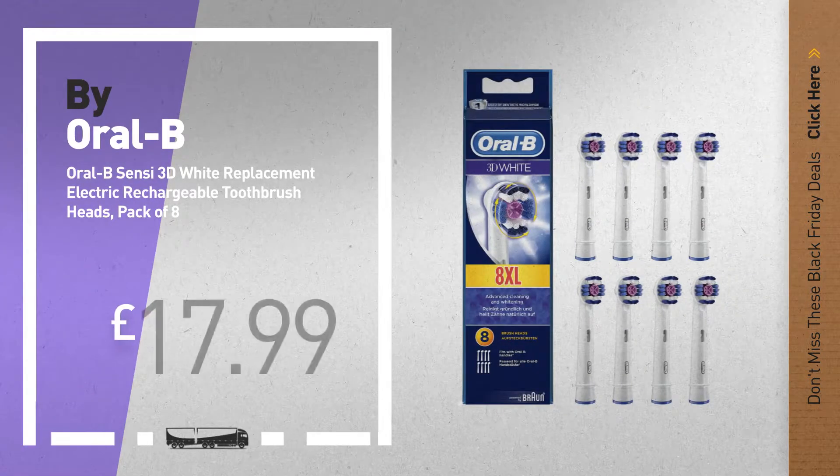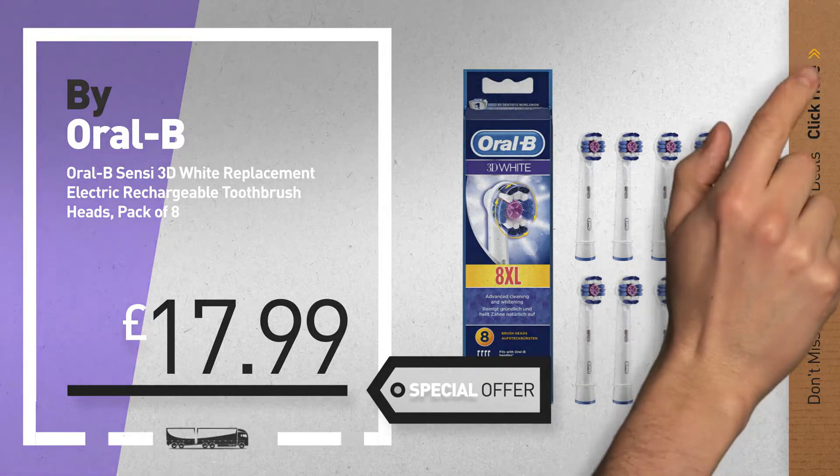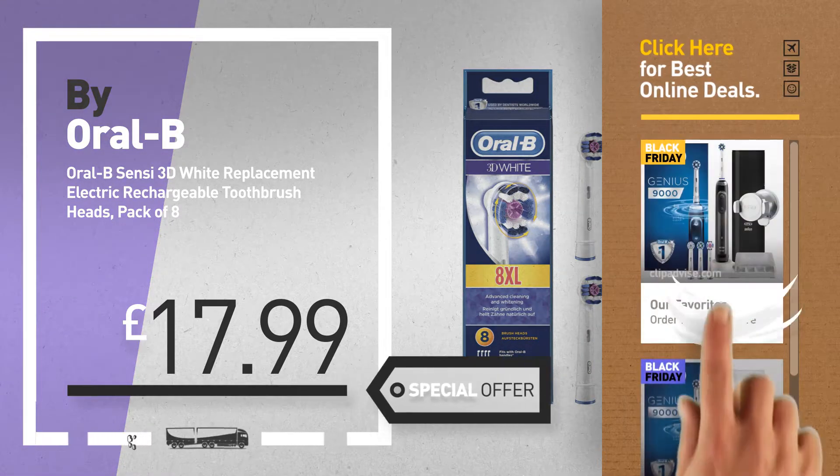Number 5, also by Oral-B. For more info about these great Black Friday deals, click the circle in the corner. Thank you.